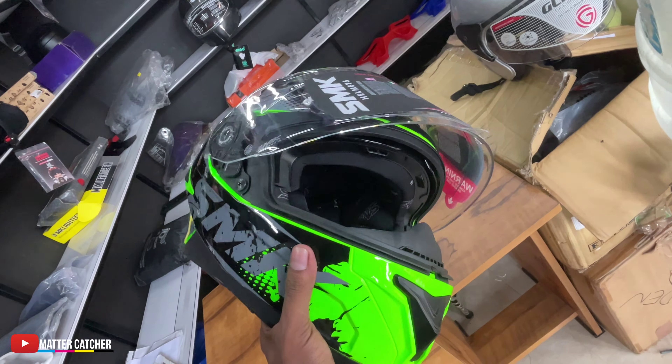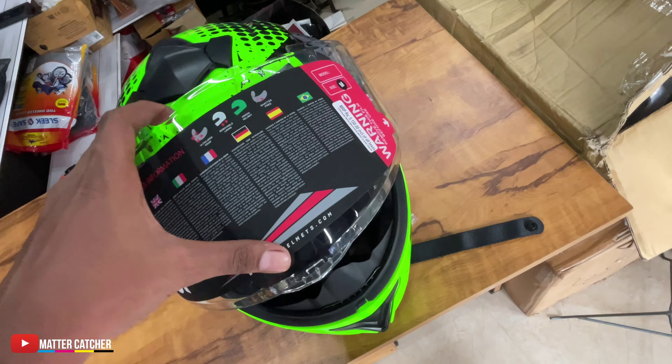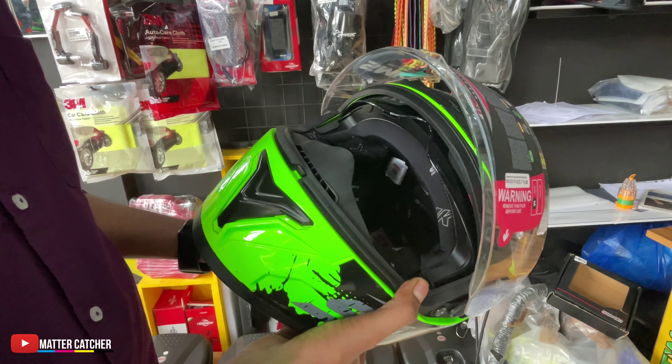Now we can get a lot of the helmet. We can get a little bit of a visor. Now, we have a double visor helmet. This is the main visor.